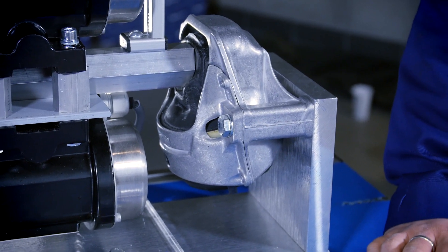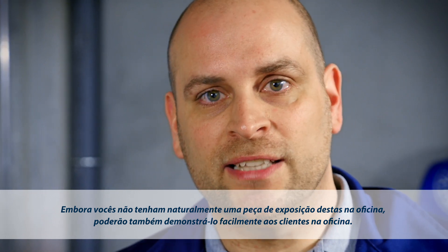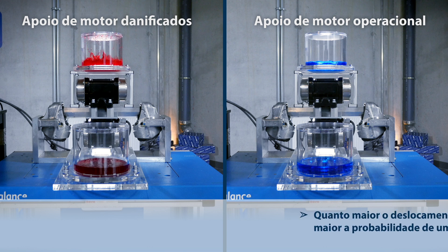But you don't need such a fancy exhibit. There is a simple and effective way you can demonstrate the principle to your workshop customers. Take just any container, fill it with water and place it on the engine block, and you'll see the water vibrating.